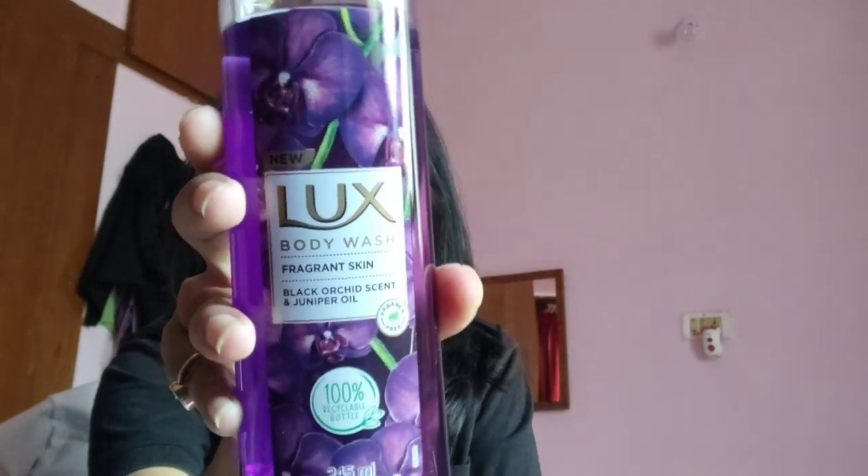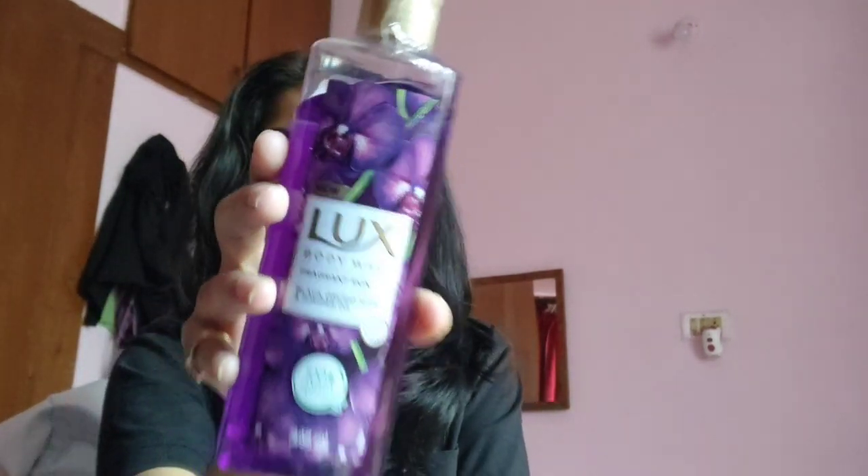So recently I got a body wash from Lux that was in rose flavor — rose essence — and that was so damn nice. So I thought let me order all the variants and try them out. The rose one didn't dry my body and it gave such good fragrance which used to last very long. So I ordered the new black orchid scent and juniper oil body wash from Nika this time, also from Lux. I'll try it and let you know in the monthly favorites.